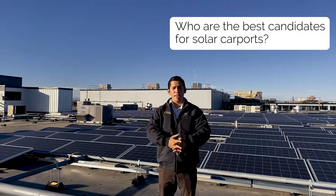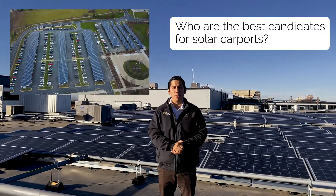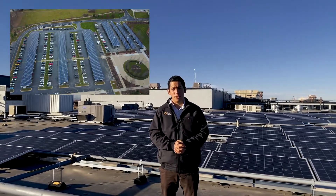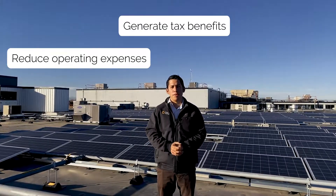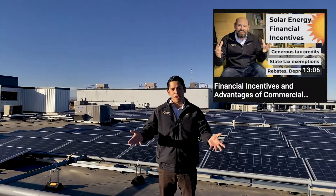Who are the best candidates for solar carports? If you have a large parking lot, you might be one of them. They provide covered parking for employees and customers and possibly EV charging stations. As with all the systems we talked about today, these allow you to reduce your operating expenses, generate tax benefits, and possibly income streams from incentives. We have a great video about that — check the link below.